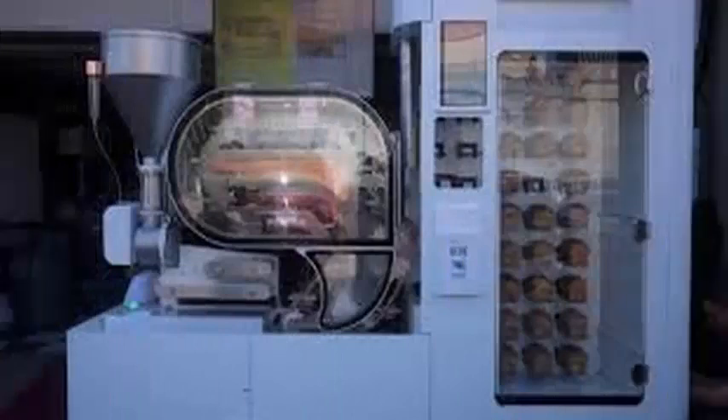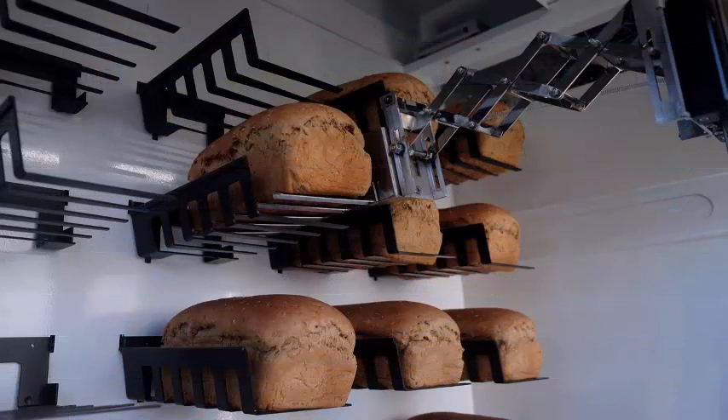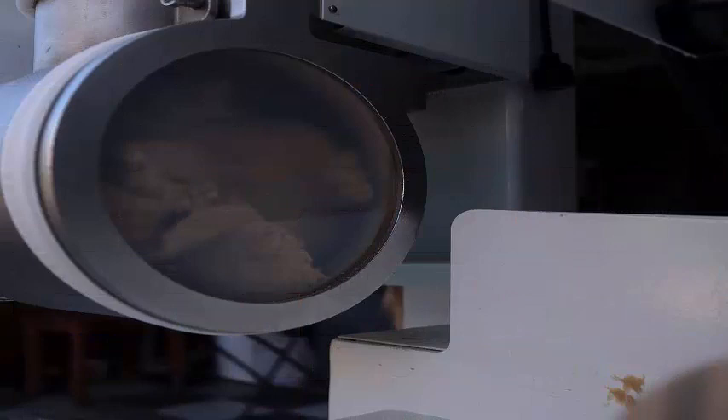The bot mixes, kneads, shapes and bakes loaves of bread. A bread takes about 90 minutes from start to finish, and the machine produces fresh bread all day long with the help of a lot of sensors.